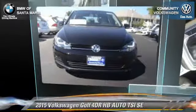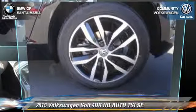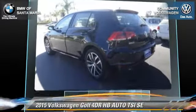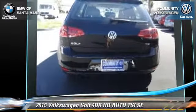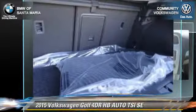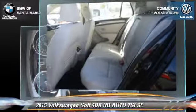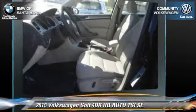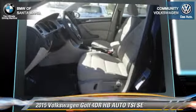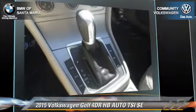With an automatic transmission, this vehicle is well equipped. This Volkswagen features power windows, a CD player, and alloy wheels. Safety features include traction control, ABS, and stability control. Comfort and convenience features include power steering, rain sensing wipers, and leather seats. Give us a call to schedule your test drive today.